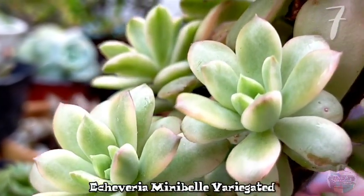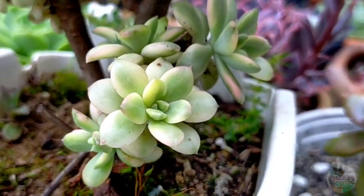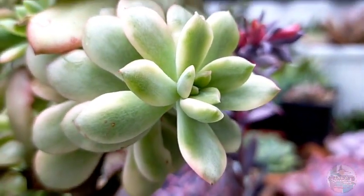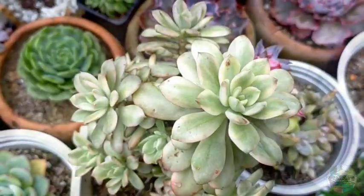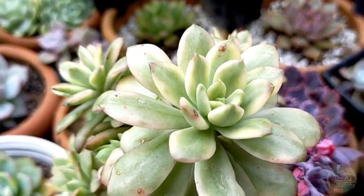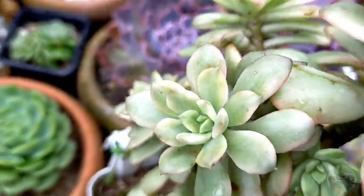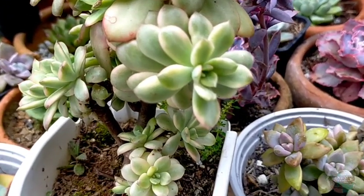We also have our Echeveria Minibel — specifically the variegated Minibel. What's beautiful about this succulent is that it branches out, giving it a very lovely look. Aside from that, it is also considered a fast grower based on my personal experience. There were times it got infected with fungus, but when I started treating it and made several cuttings from the mother plants, it actually produced even more offsets. Those offsets can grow to a good size in just one or two months — I really love propagating our Minibel.